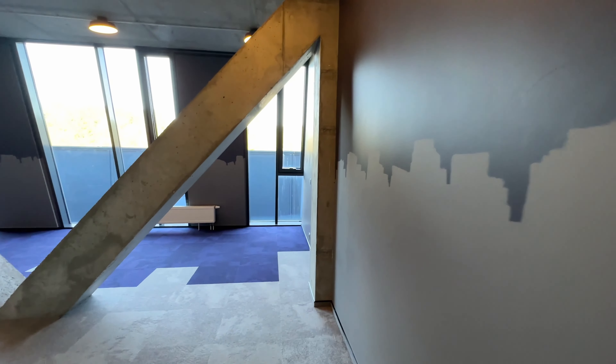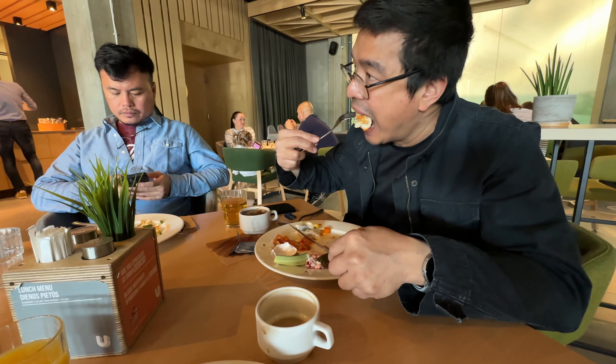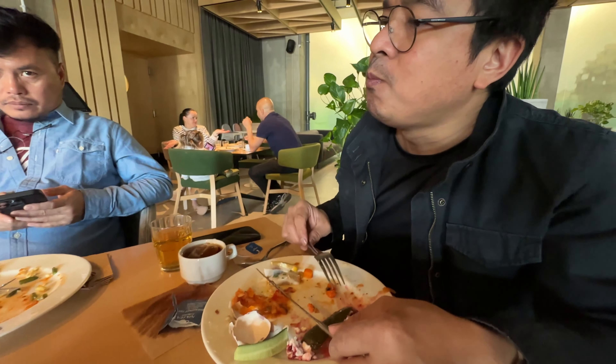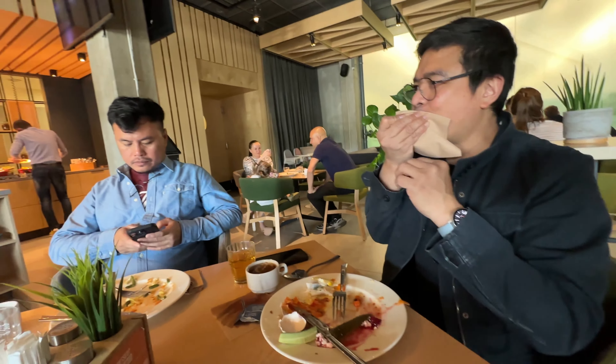After a peaceful night's sleep, we woke up to a beautiful morning in Vilnius and decided to head back to Latvia, but not before indulging in a delicious breakfast at the hotel.